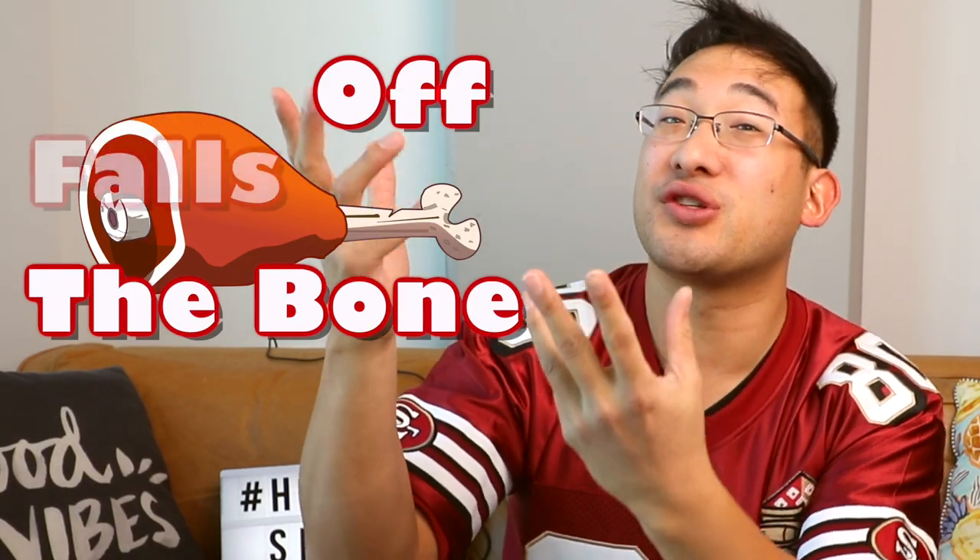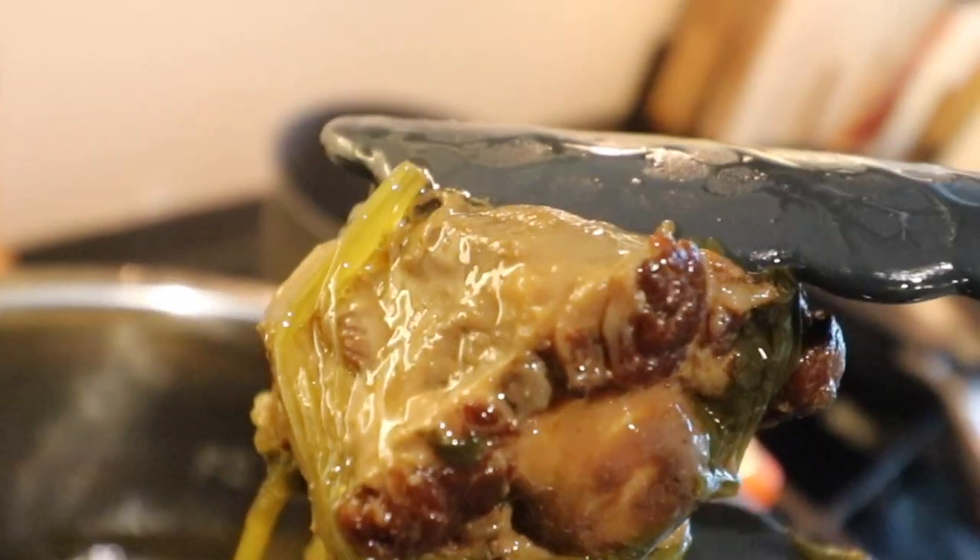If you're eating a stew, like some kind of a beef stew or a pork stew, 'meat that falls off the bone' is a really great way to describe a stew that has been cooked for a long time — so long, it just falls off the bone.